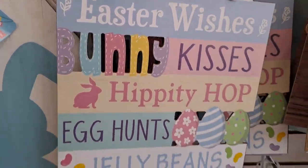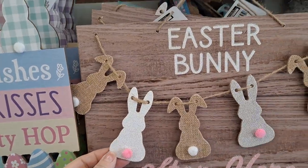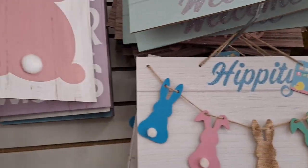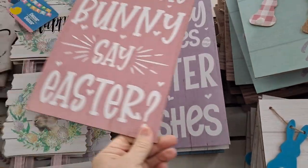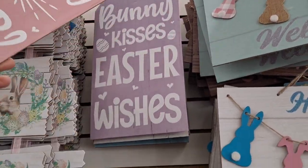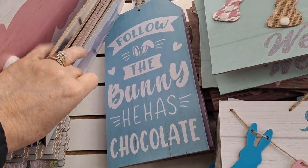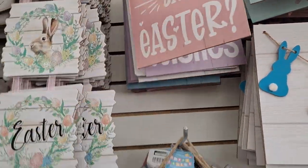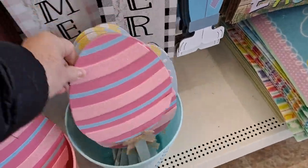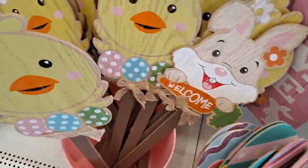This is brand new — cutouts. Look at this. Those are darling. You can DIY it. Oh my gosh, it's double-sided. That is adorable. There's a green one back here. It's double-sided when they're painted. Oh, look at these — these are darling.